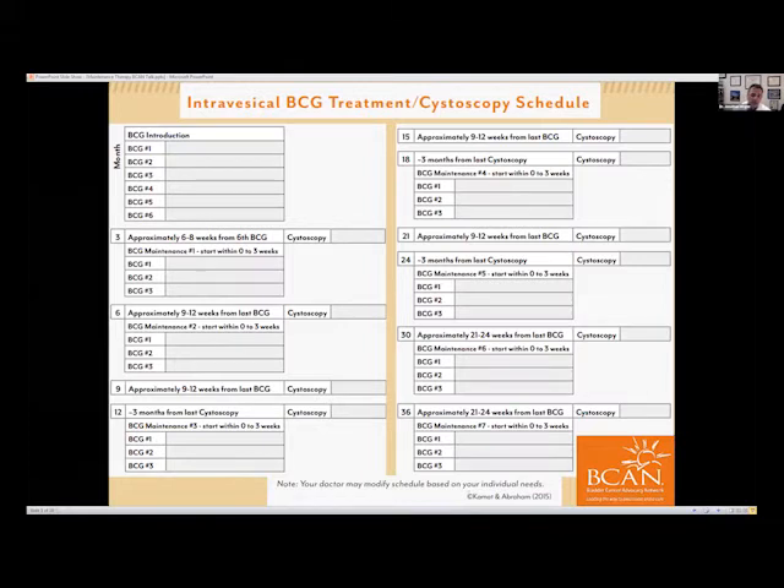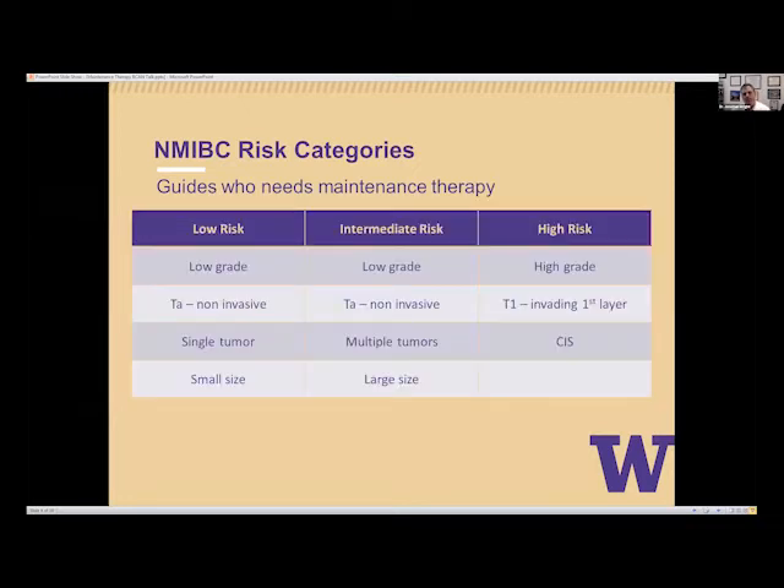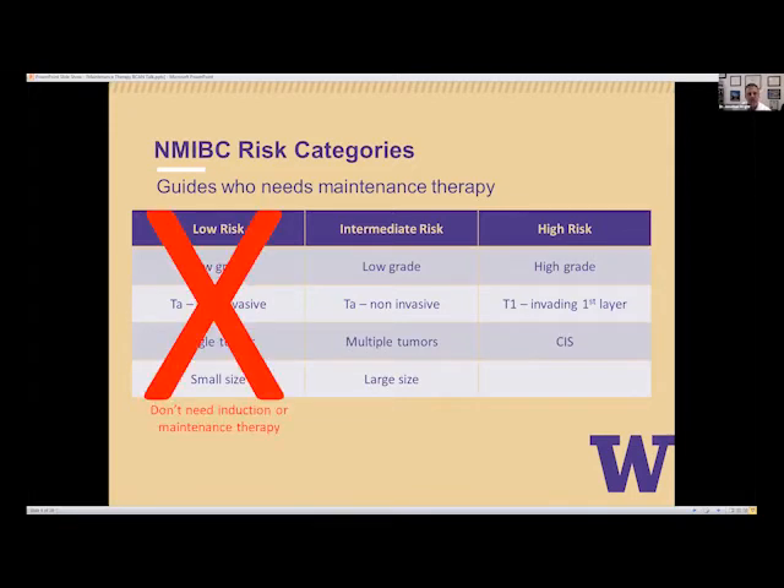These are two of the authors that put this together along with Beacon. It's important to recognize that we do modify the schedule based on individual needs — this is a guide. Not all patients with non-muscle invasive disease need maintenance therapy. We try to put people into different risk categories. A low-risk individual has a low-grade TA tumor, it's non-invasive, single, and small — less than two or three centimeters. These patients need neither induction nor maintenance therapy.